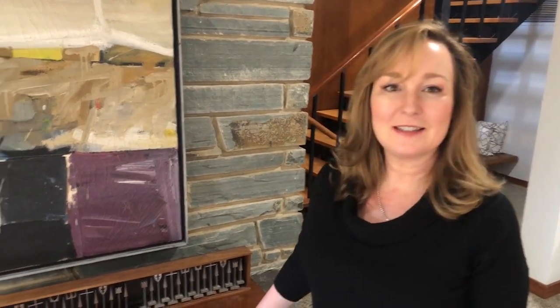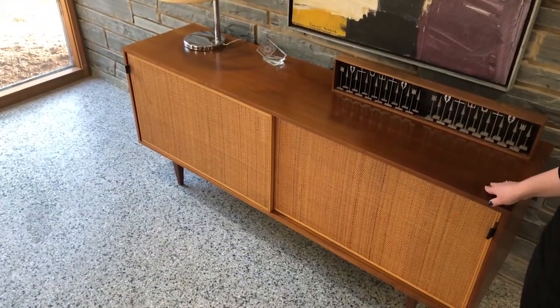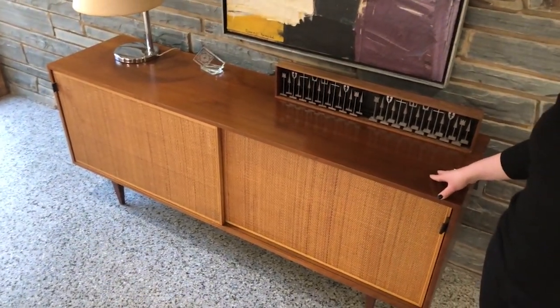And finally this Florence Knoll piece — this is a credenza. It is my only case good in this house because my house has case goods built in, but this one looks like it belongs, and I love it.